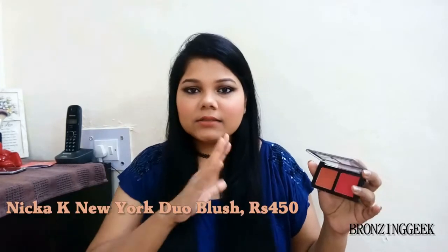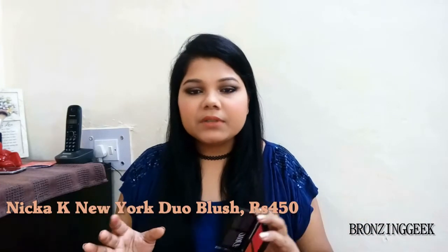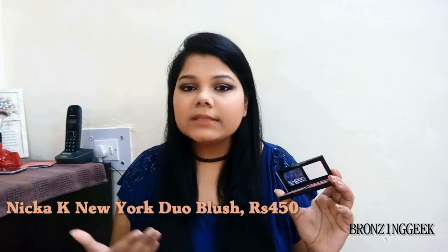The next recommendation is by Nika K. I have some more blushes but I can't recommend those since you may not get them in India, so I'm showing products you can easily get here. This is the Nika K duo blush. The shades are really deep — I think this is the last shade range they have. This is very good for deep, medium, and fair skin people, but be very gentle with these blushes because these two are dead-on deep shades.